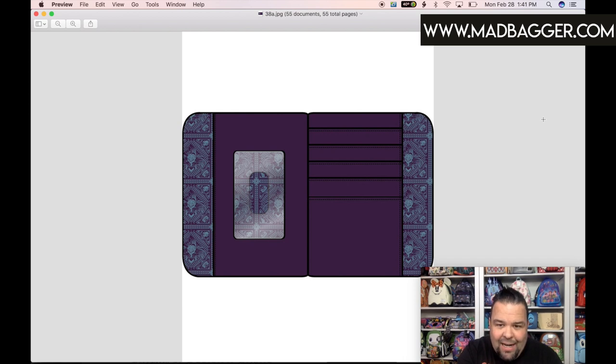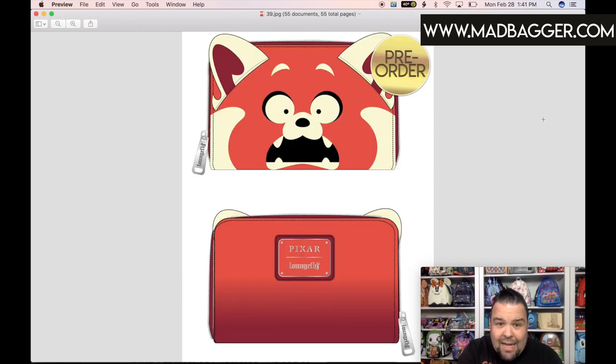The next one is the Turning Red panda wallet. We haven't seen the movie yet — it's coming out in March. This is again a rendering. The mini backpack is pretty much a cosplay of the panda and has a little plush tail. This wallet looks like it has applique ears coming off the top with silver hardware. On the back I can't tell if it's solid orange or an ombré — with renderings it's harder to tell, but I'd probably say it's going to be a solid orange.